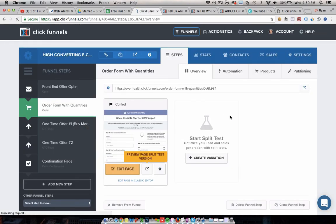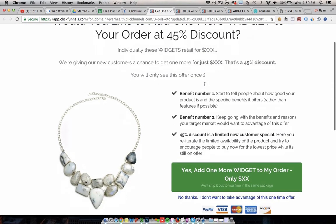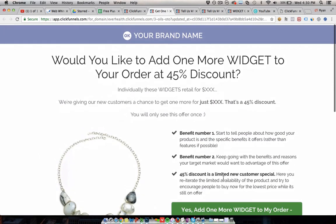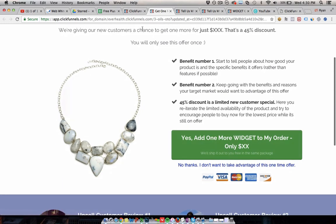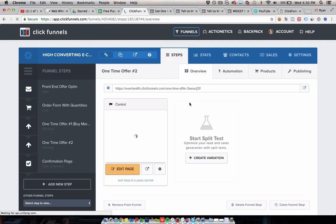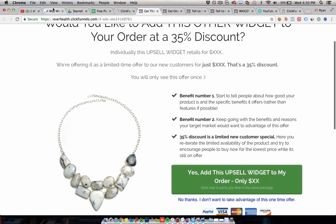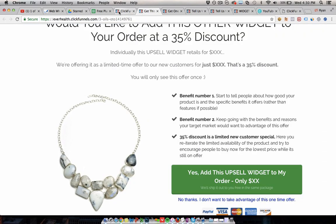Then the OTO page looks like this — 'get one more' — this is OTO one, and this is really where we make our profit. 'Do you want this at a 45% discount?' Yes or no. If yes, it charges that card again. If no, it takes them to the next step, which is another OTO for a different product. Whether they said yes or no to the last one, they see this next offer. Again, click yes and it charges their card again; click no and it takes them to the next step. Those are the two OTOs that really make the funnel more profitable overall.